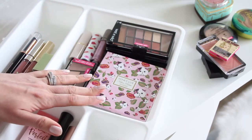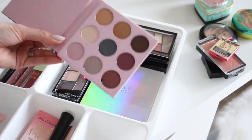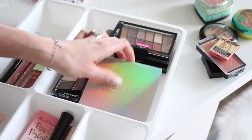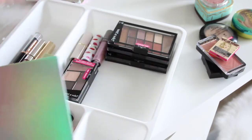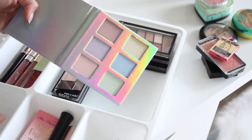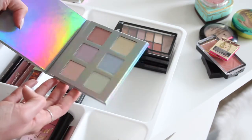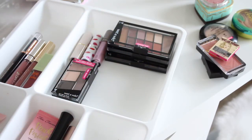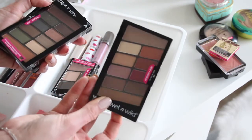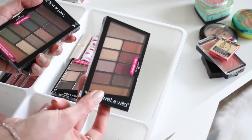In my testing corner, I have the Winky Luxe Kitten Palette from BoxyCharm — gorgeous cooler-toned shadows I can't wait to try. There's also the Naked Cosmetics Face Highlighter Palette, also from BoxyCharm, with unicorn-like shades reminiscent of Lisa Frank. I also finally got the Wet & Wild Rose in the Air palette, which some say is a dupe for the Anastasia Modern Renaissance — I need to check that out.